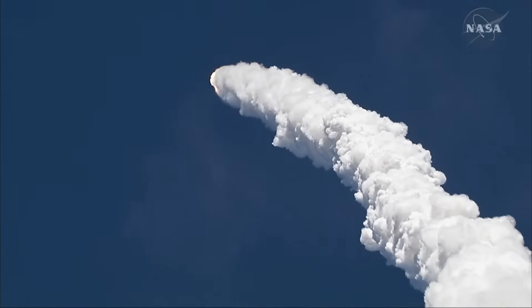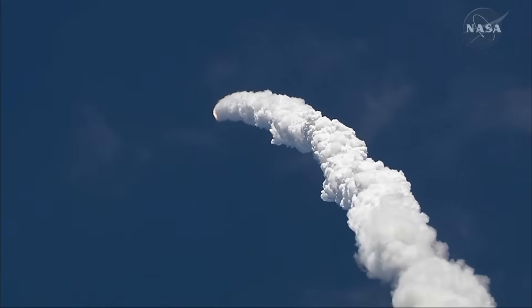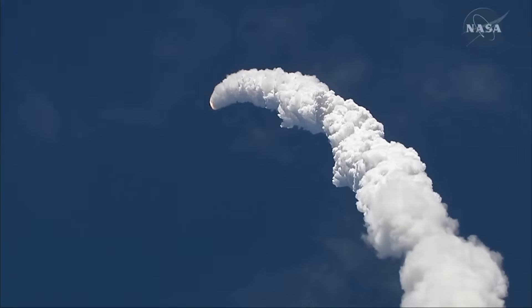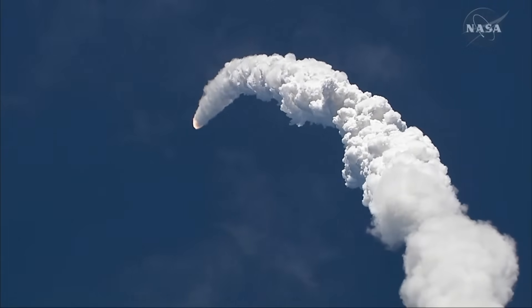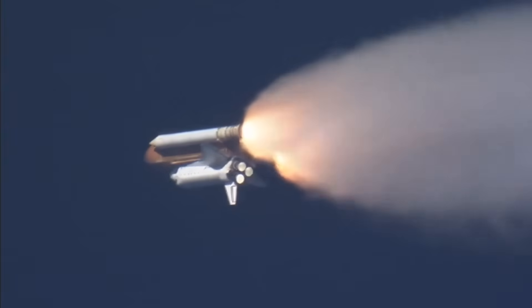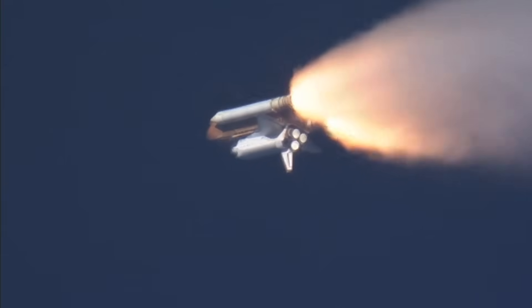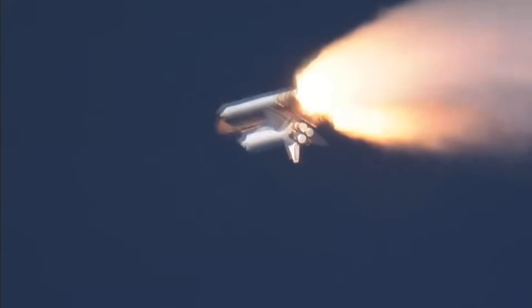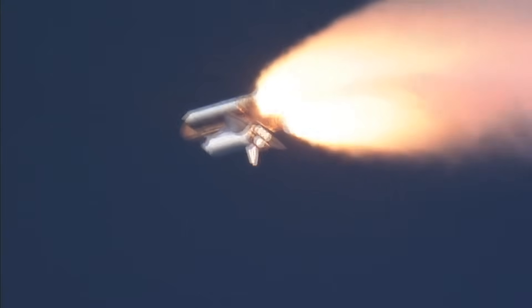Ten seconds into the flight, we're just beginning to throttle up, standing by for the throttle-up call from Capcom Steve Briggs. Go ahead, throttle up. Throttle up — we are now rolling, throttle up. The throttle up, rolling. Steve Briggs confirms it's expected to clear into a short.